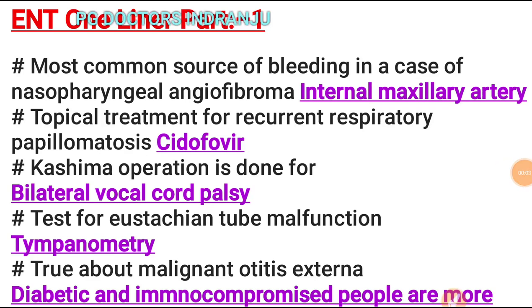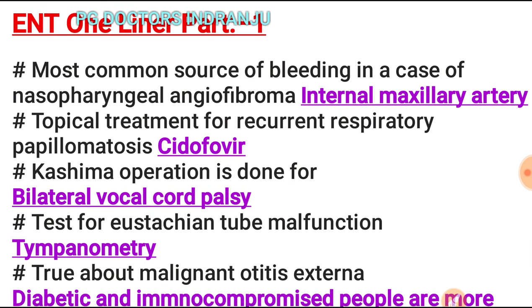Hi Doctor Friends, welcome to my YouTube channel PG Doctor Sindranju. Today's important topic is ENT one-liner part one. This is a very important and scoring subject. This is based on revision for the upcoming MSPG exam, DNB exam, and FMGE exam. So let's start with ENT one-liner part one.